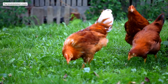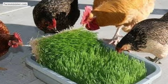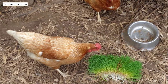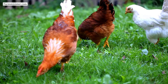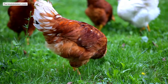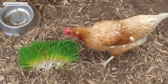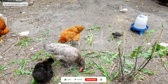Wheatgrass contains all the important vitamins and other nutrients which will help chickens grow faster. Wheatgrass also has antioxidant properties which help to keep chickens healthy, especially during summer weather. Regular feeding of wheatgrass to chickens will also help to increase gut health and keep chickens away from bacterial infections.